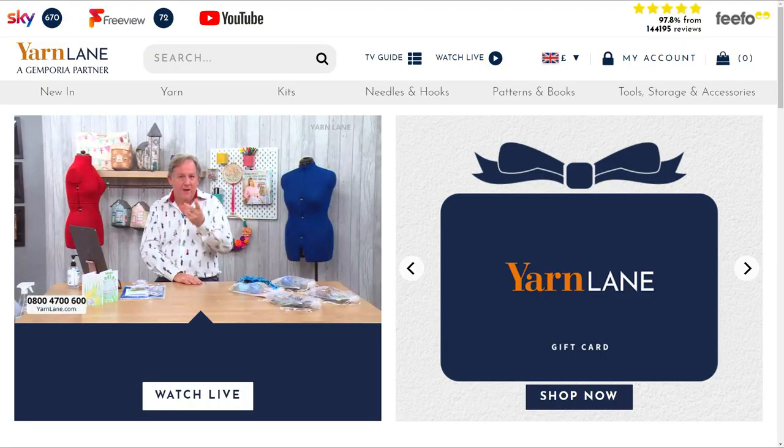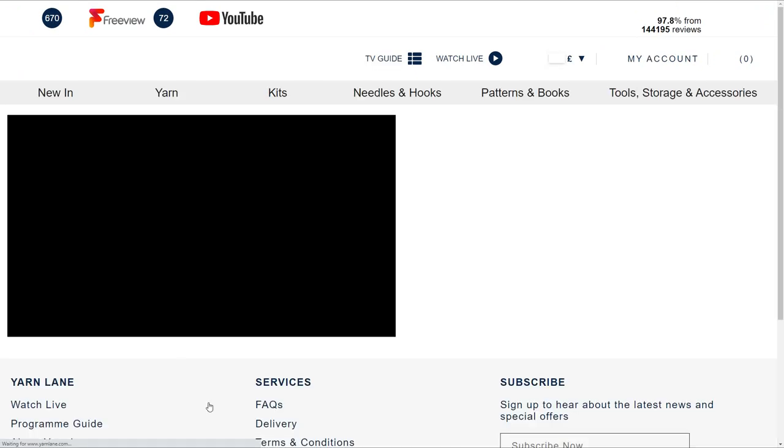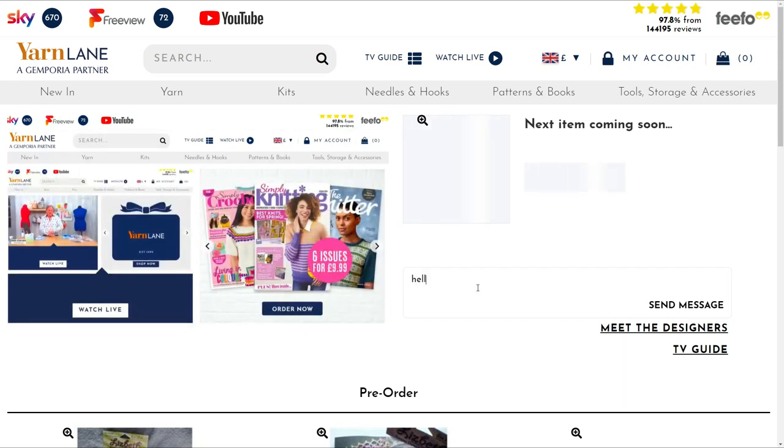Let's go and look at the website because I want to show you how you can buy. You can ring the call centre — it's just around the corner — and that number is 0800 4600. If you go to the website, look, there it is, that's yarnlane.com. Then you click on 'watch the show live'. You'll get a screen with me on it. If you want to send in a message, there's a little box that says 'send message'. You can also email, but I'll tell you about that in a second.